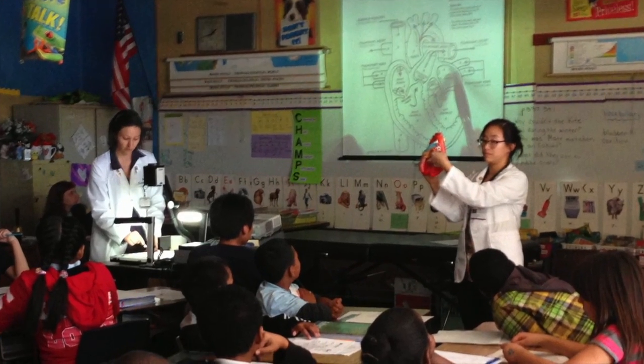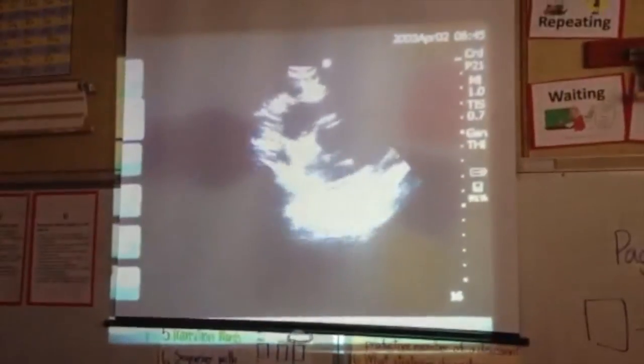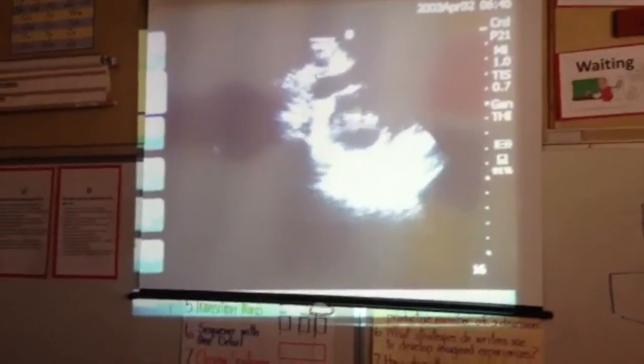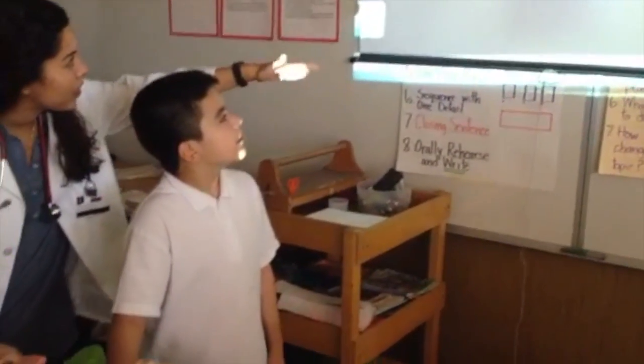For the fourth and fifth graders, we show them a greater complexity of what they're learning. More importantly, they also emphasize structure and function. For instance, for the heart, we show them the chambers of the heart, and they also get to see this in ultrasound, which is a real favorite because they actually get to visualize what they're learning about.